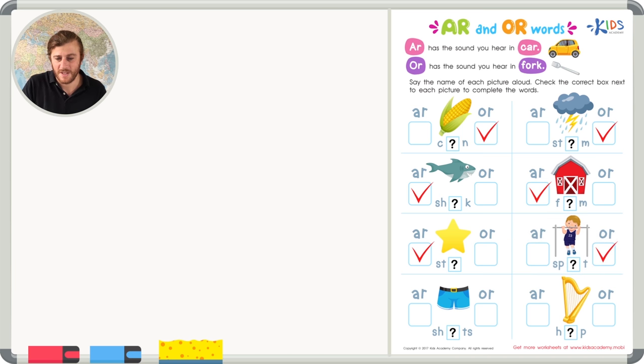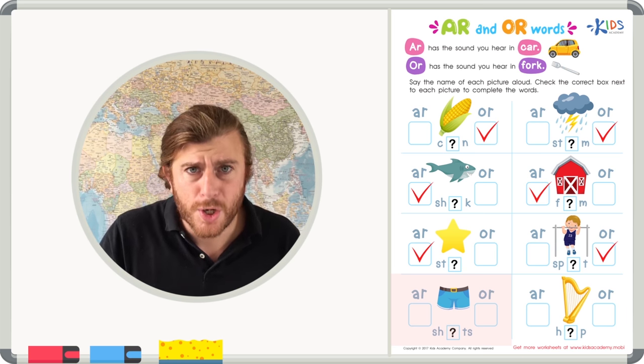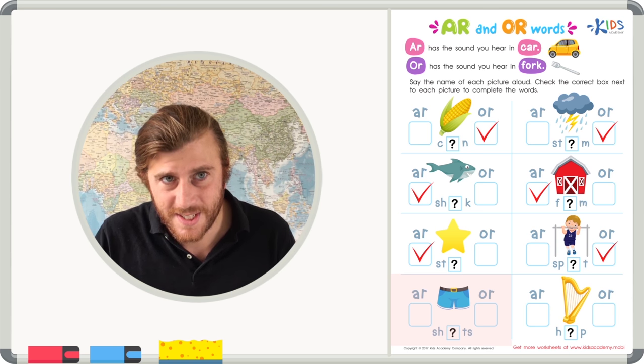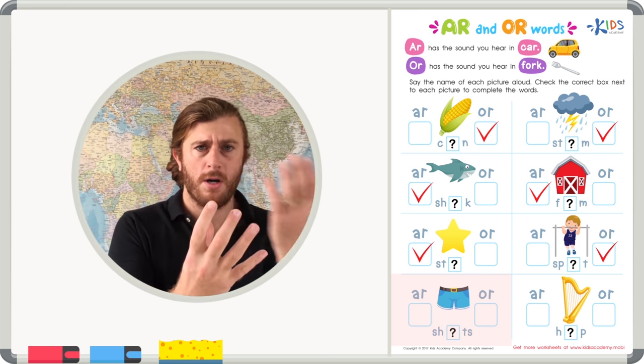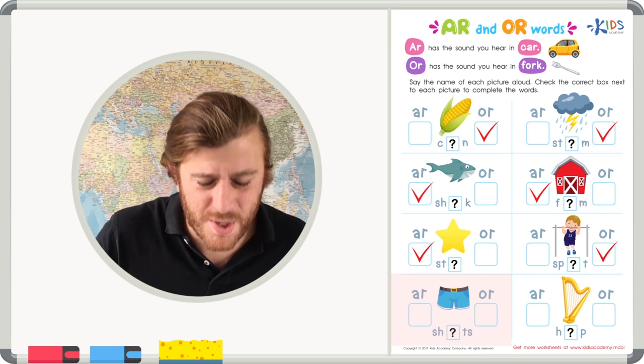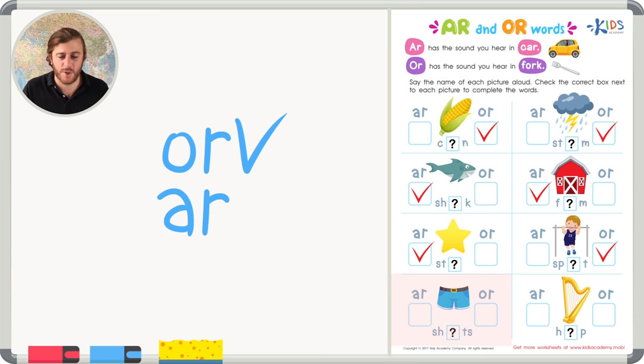Our next picture is a blue pair of shorts — S-H-O-R-T-S. Which sound did you hear, A-R or O-R? When I broke up that word into sounds: 'sh-A-R-ts' or 'sh-O-R-ts' — I heard the O-R sound. Let's try one more time: 'sh-A-R-ts' or 'shorts.' I heard the O-R sound for 'shorts.'